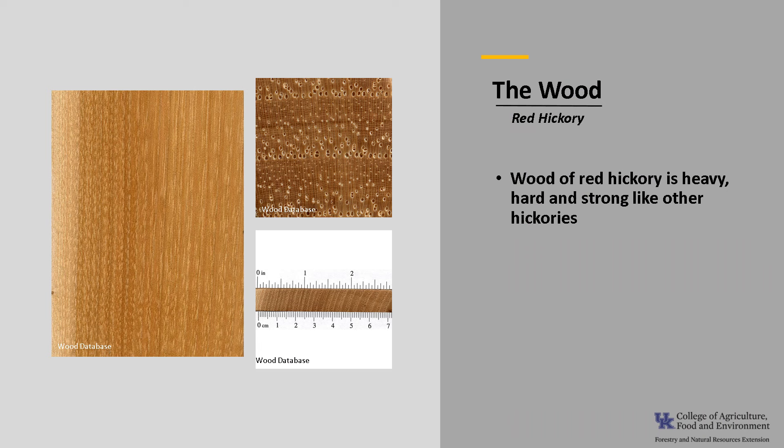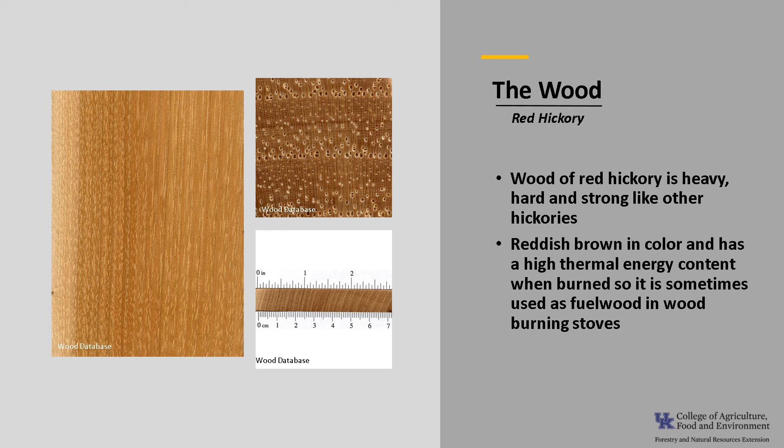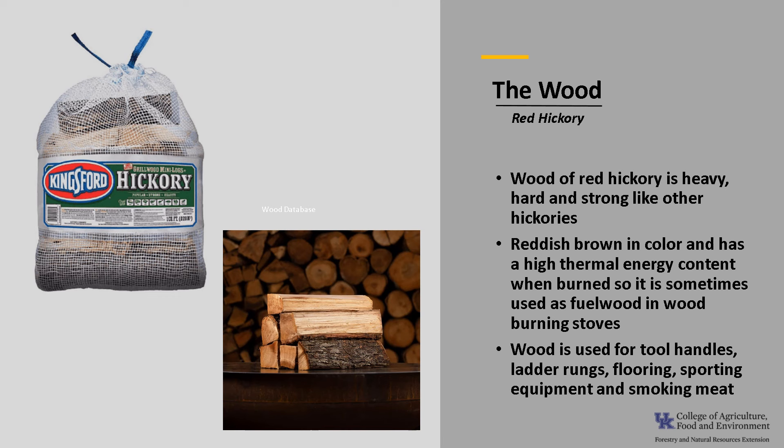The wood of red hickory is heavy, hard, and strong like other hickories. It is reddish-brown in color and has a high thermal energy content when burned, so it is used as a fuel wood in wood-burning stoves. The wood is used for tool handles, ladder rungs, flooring, sporting equipment, and smoking meat.